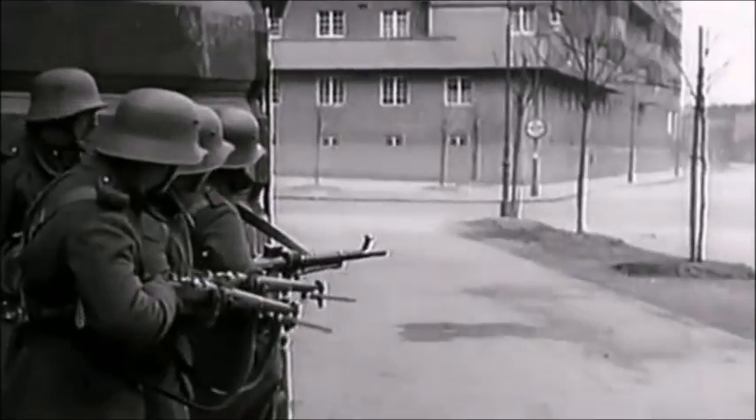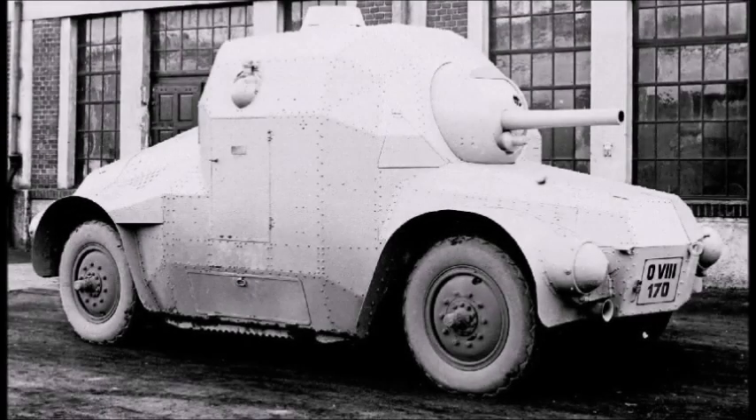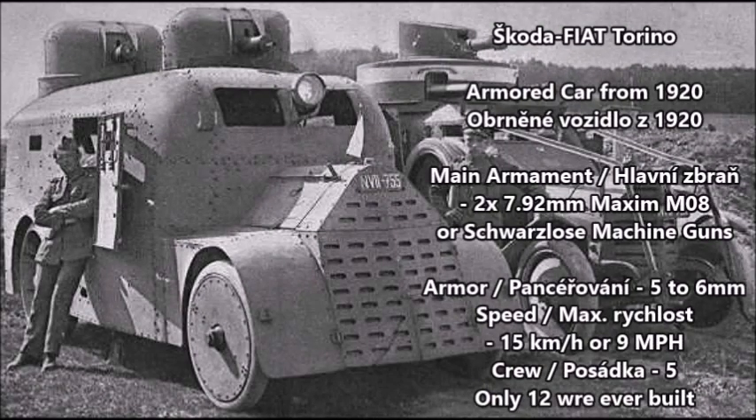In 1920, the first armored car to enter Czechoslovakian service was designed by the Skoda Company in cooperation with the Italian Fiat Company. That first armored car was the Skoda Fiat Torino from 1920 — an improvised or limited production armored car. This vehicle was fitted with two turrets armed with two 7.92mm Maxim MG08 machine guns, though some versions used the Schwarzlose machine gun, the standard machine gun of the Austro-Hungarian Empire during World War I. Armor thickness was between 5 and 6 millimeters, with a speed of 15 kilometers per hour, or 9 miles per hour — pretty slow for an armored car.